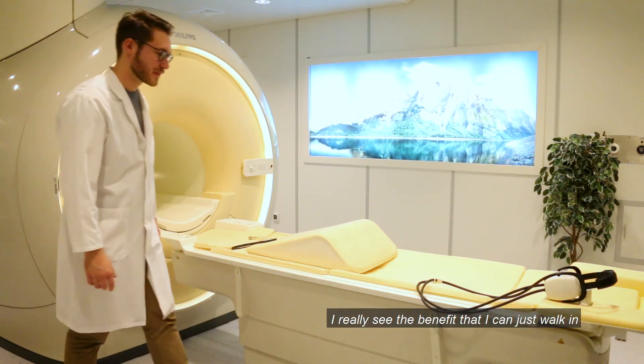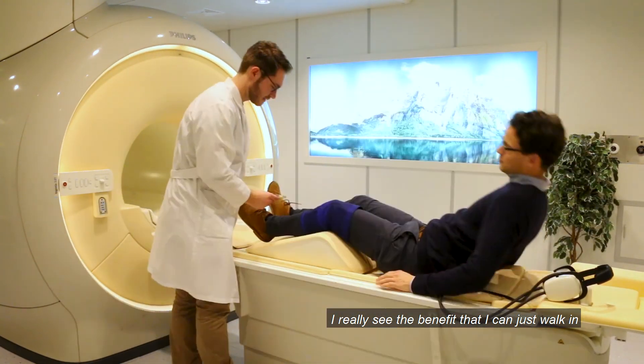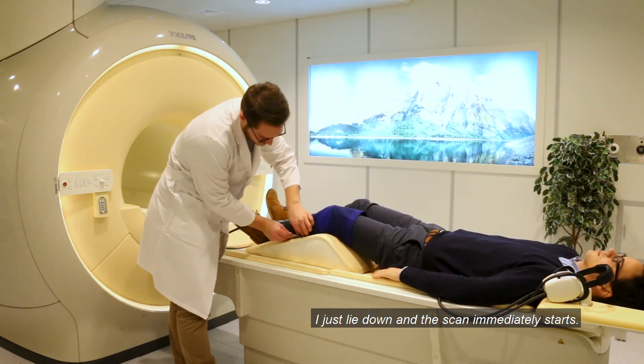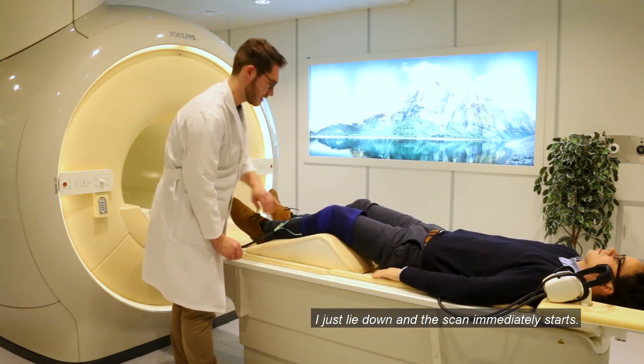I really see the benefit that I can just walk in and I don't have to wait until the technical assistant sets up everything. I just lay down and the scan immediately starts.